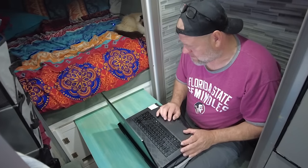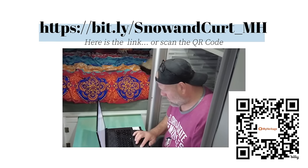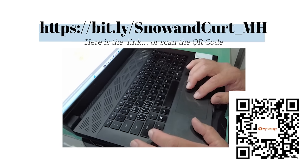You guys can get your own MyHeritage account too and get started with a 14-day free trial. The link is in the video description. Be sure to let us know how far back you were able to trace your family.